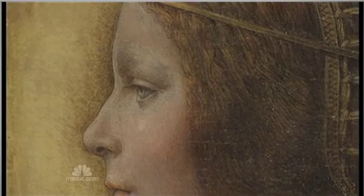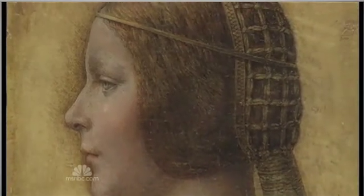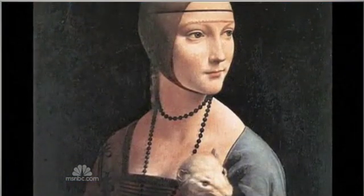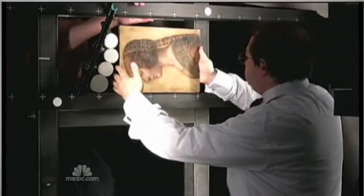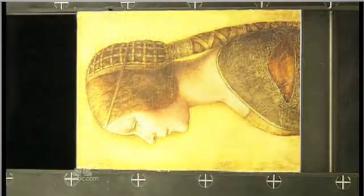The subject of the portrait, now called La Bella Principessa — the beautiful princess — is thought to be a daughter of the Duke of Milan. Da Vinci painted other members of his family in the 1490s. Catalogued as the work of an unknown German artist, it sold two years ago for $20,000 to an art dealer buying on behalf of a wealthy anonymous patron living in Switzerland.